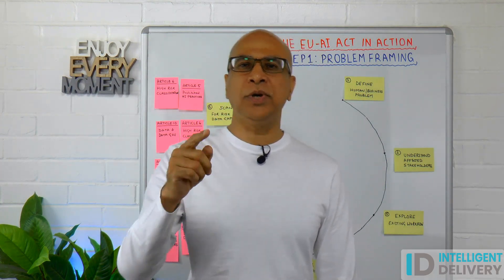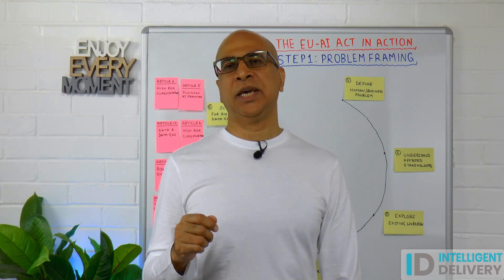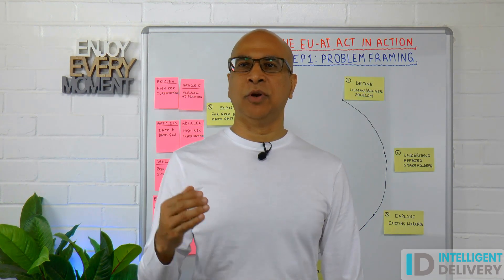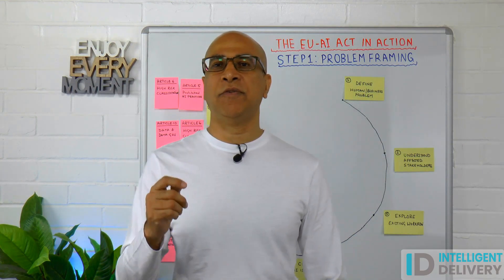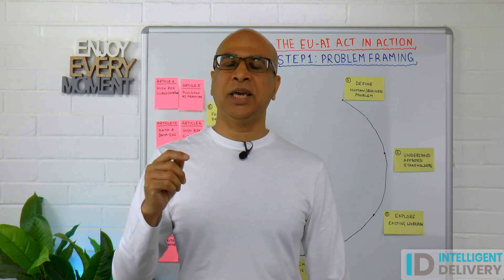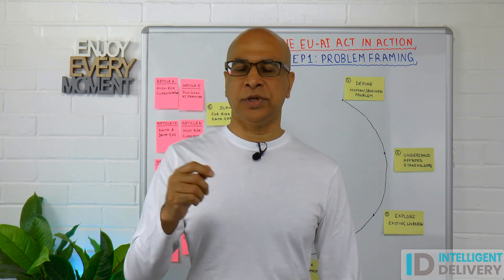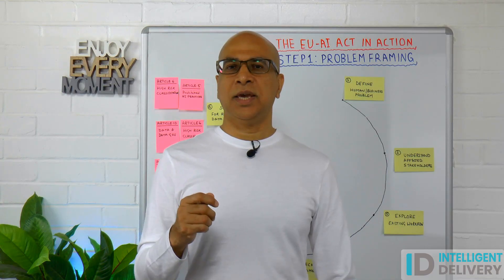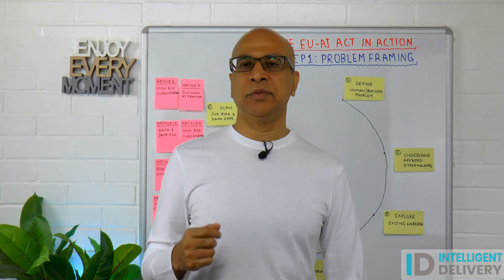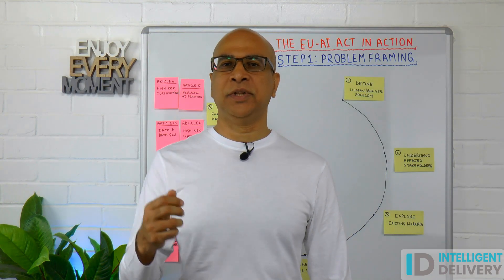Why should you care if you are building AI projects? The EU AI Act has become law and the real enforcement, including penalties of up to 35 million or 7% of revenue, kicks in on the 2nd of August 2025. Which means AI delivery teams have a really small window to know what their responsibilities are and how to fulfill them.